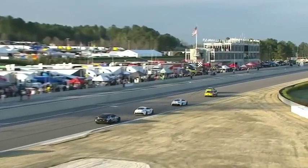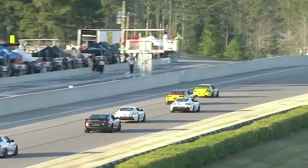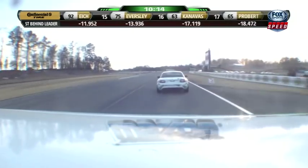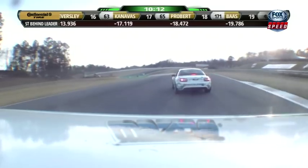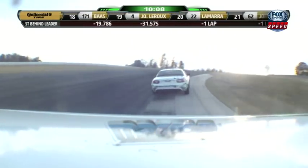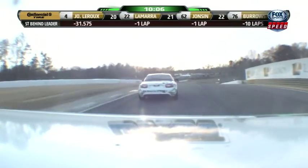Welcome back to Barber Motorsports Park — the green flag is out and we go back racing. Matt Plum leads the charge down into turn one. The ST battle hasn't let up — the two Freedom Autosport cars still running one-two, as they have for the majority of this race.